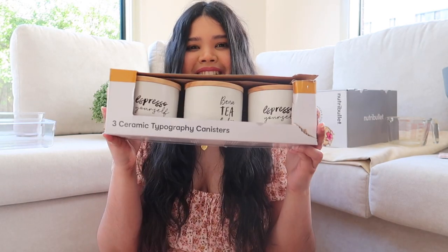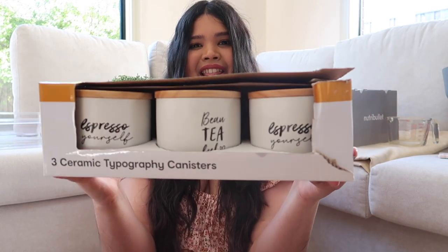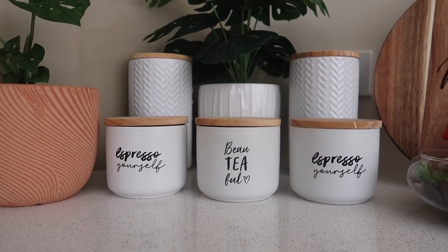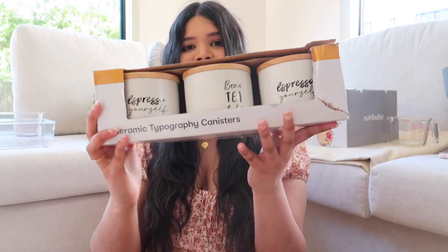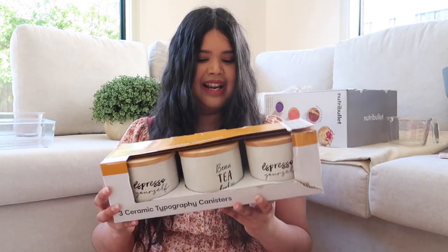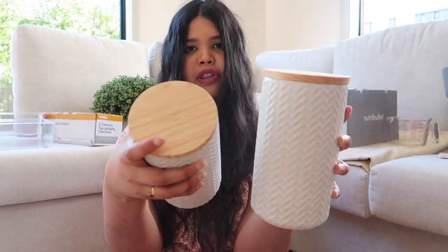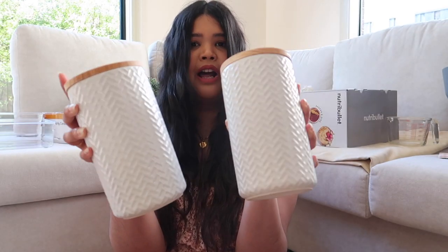I got this set of tea, coffee, and sugar canisters and they're so pretty. They're ceramic, white, and they have wooden tops which match really well with my pantry organizers. They're in this really nice calligraphy font which is totally my aesthetic. I also got two other canisters with wooden tops to store things like milk powder.